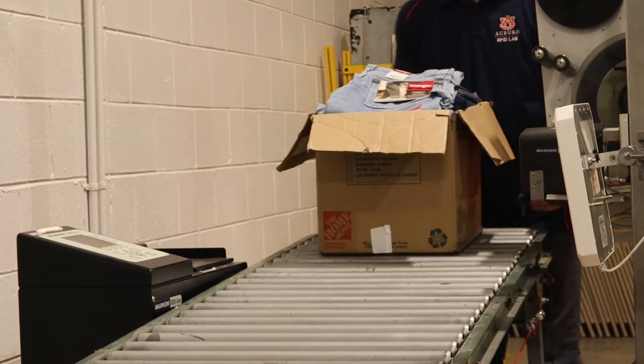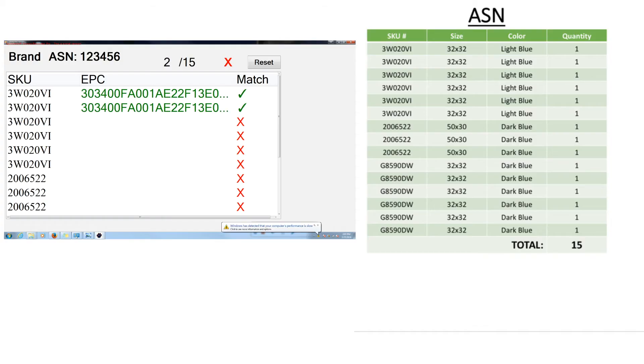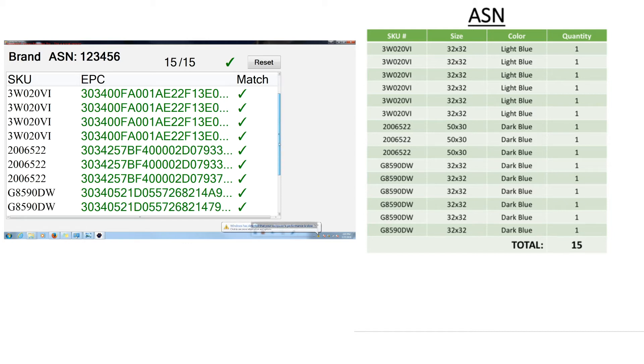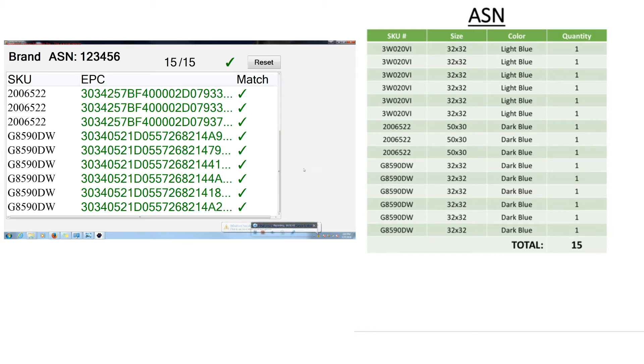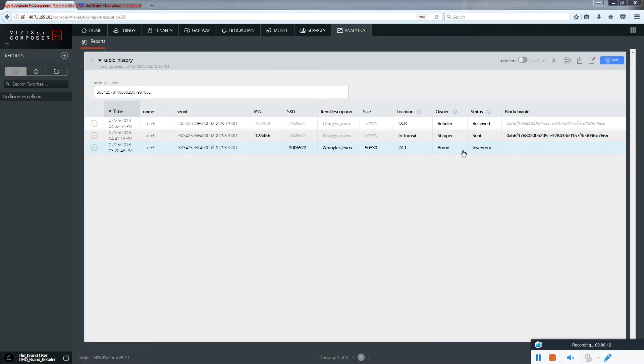Now Morgan is going to roll the order through the RFID audit and outbound line, and as he does that, multiple things are happening. First, the RFID portal reads all the serialized EPC information and cross-validates it with what should be in the order — you can see that occurring on the screen right now. In addition, there's also an update occurring for each of those items within the blockchain network. The three fields changing are location, owner, and status: what was inventory at the brand DC level is now in transit, owned by the shipper, with a status of sent.